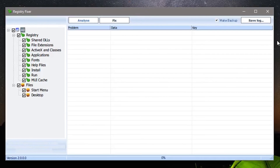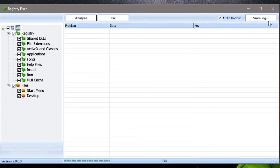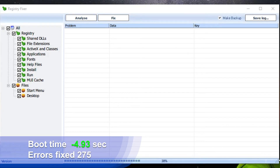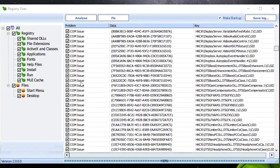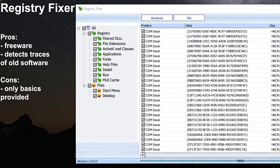Registry Fixer is another free registry cleaner program that is bare bones — easy and as straightforward as it gets. You look for a registry cleaner, you get a registry cleaner: nothing more, no ads, no license, no limitations. On average, it found 275 errors, which is not the most in our test, but it did shorten the boot time by almost 5 seconds. If you value only boot time, this is the champion of our benchmark. The only extra option is a backup before cleaning. Pros: freeware, detects traces of old software. Cons: only basics provided.